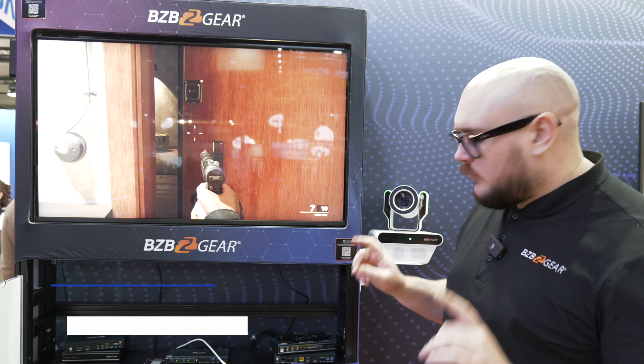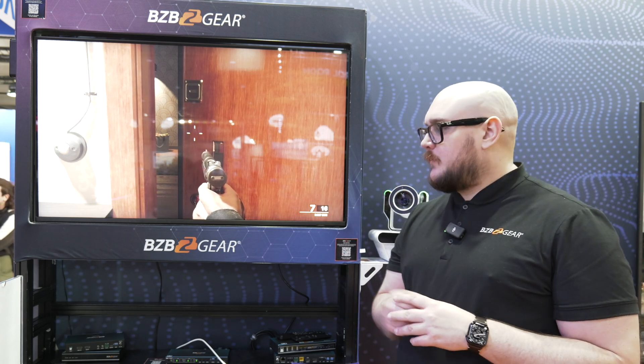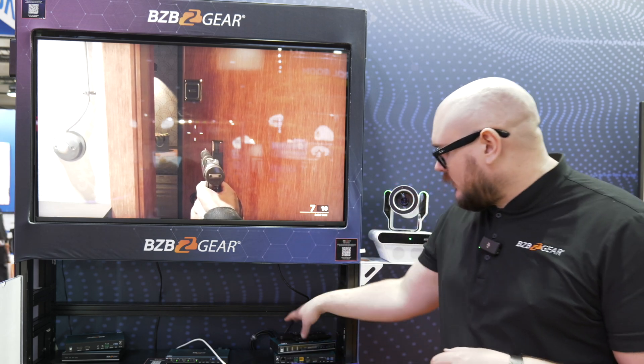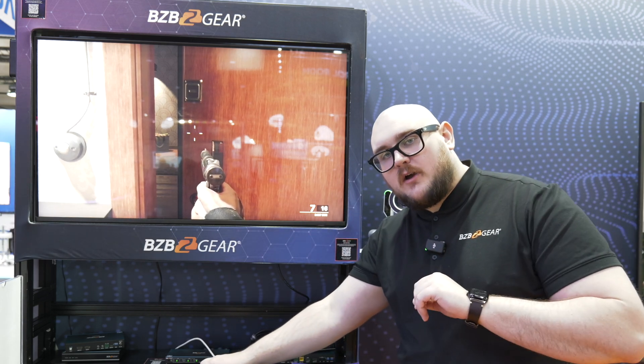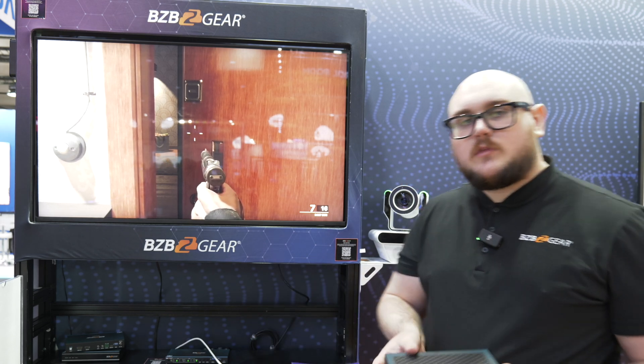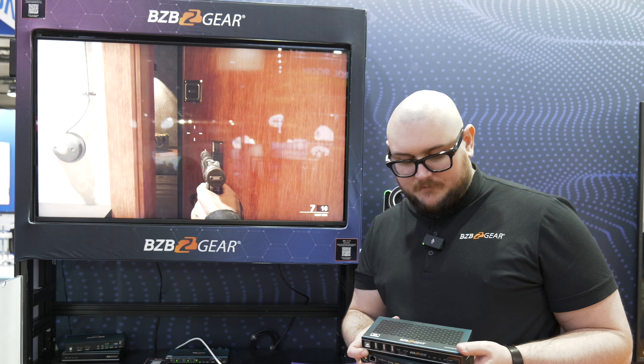Hey BZB TV fans, my name is Matt Richards here at ISC 2025 in Barcelona, Spain. We've got quite a few products that we want to talk about, but right now we are at one of our 8K gaming stations. Behind me we're running a little bit of Call of Duty, but it's not necessarily about what we're playing here — it's about what we have to offer. We've got some really cool stuff in the AK lineup.